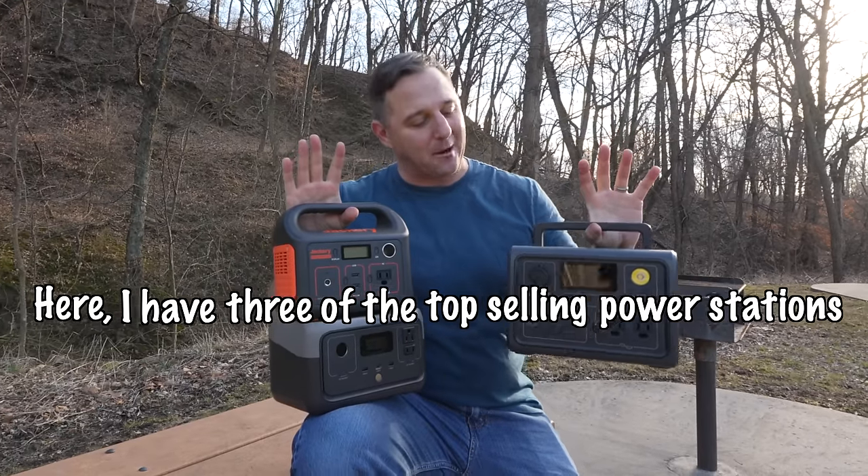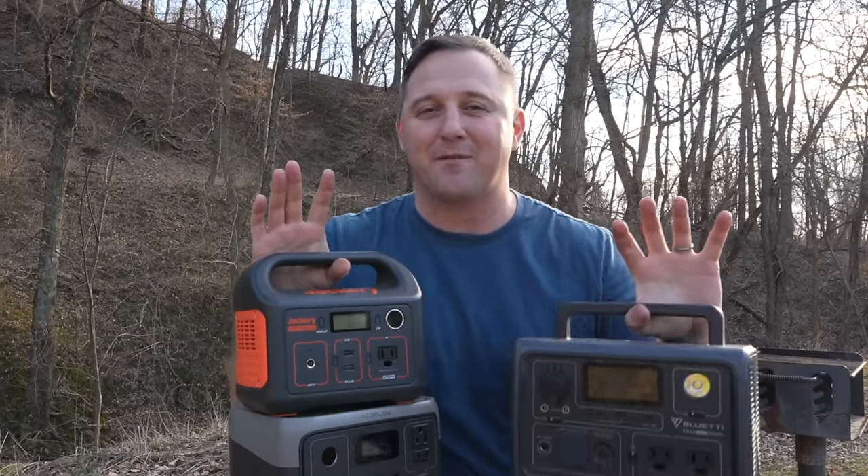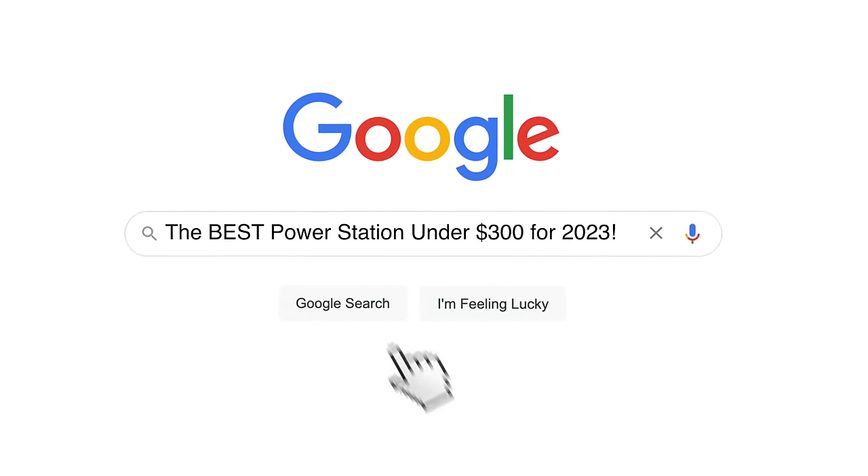Here I have three of the top selling power stations under $300, and in today's video I want to find out which one of these is the best portable power station of 2023.